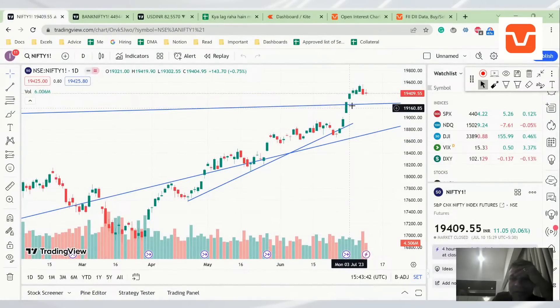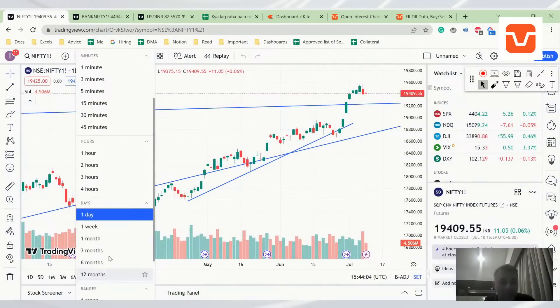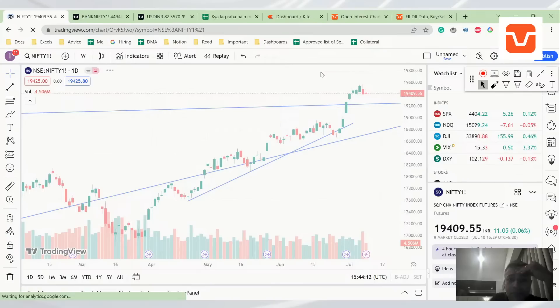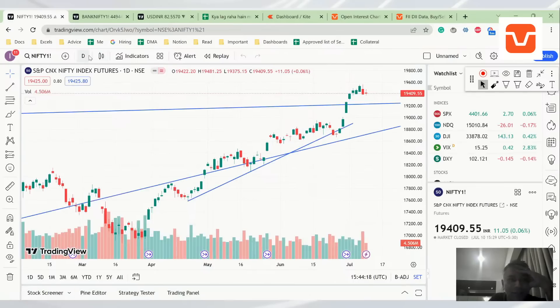Looking at Nifty now, a few things have happened. Around 19,500 it took resistance and came down. Today's formation is tricky — it's not exactly anything clear. You could call it a doji or a harami, but the body is red so I'm not going to put any judgment on that. Since we didn't do the weekly analysis last week, let's look at the weekly analysis of Nifty.